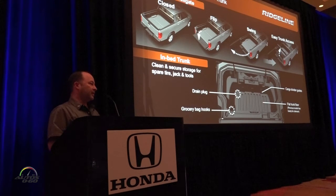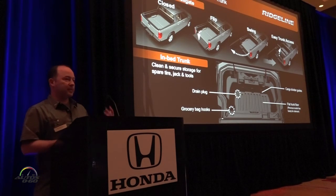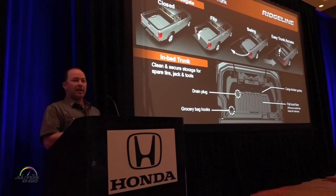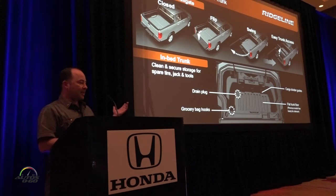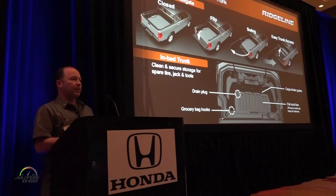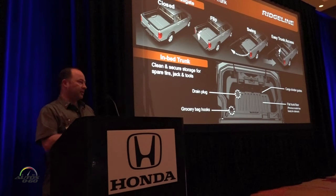Moving back to the bed: we have two features from the original development that nobody else has managed to copy yet. We have the dual-action tailgate, which operates like a traditional pickup — it flips down, or you can swing it out to the side. That gives you easy access to stuff in the bed, especially things slid toward the front, and it also gives easy access to the trunk, which only we have.